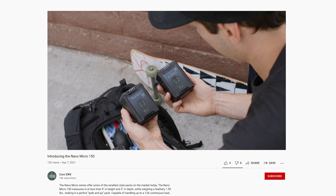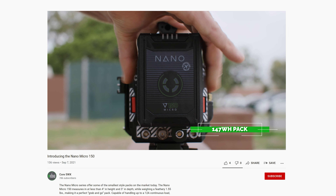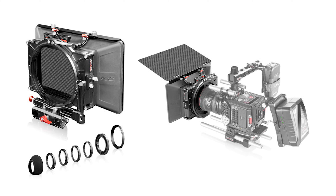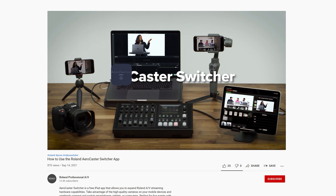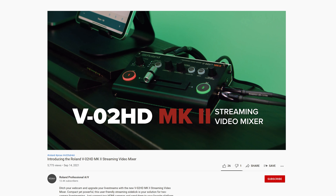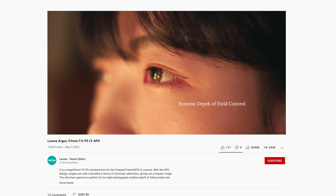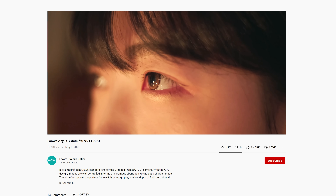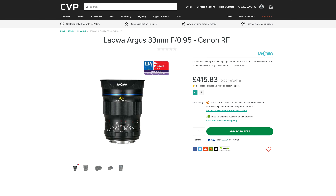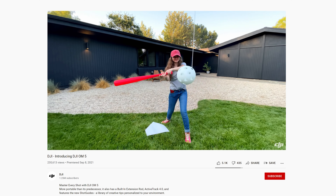Let's get into our quickfire honourable mentions — links to the details about these are in the description below. Core SWX has announced the 147Wh Nano Micro 150 battery and the Maverick MV6, which is a 605Wh block battery. Shape introduced two new matte boxes — one clip-on and one swing away. Roland introduced the Aerocaster switcher for iPads and the VO2 HD Mark II streaming video mixer. Laowa announced the Argus 33mm f0.95 CF APO lens, which is designed for APS-C sized sensors. DJI released the Osmo Mobile 5.